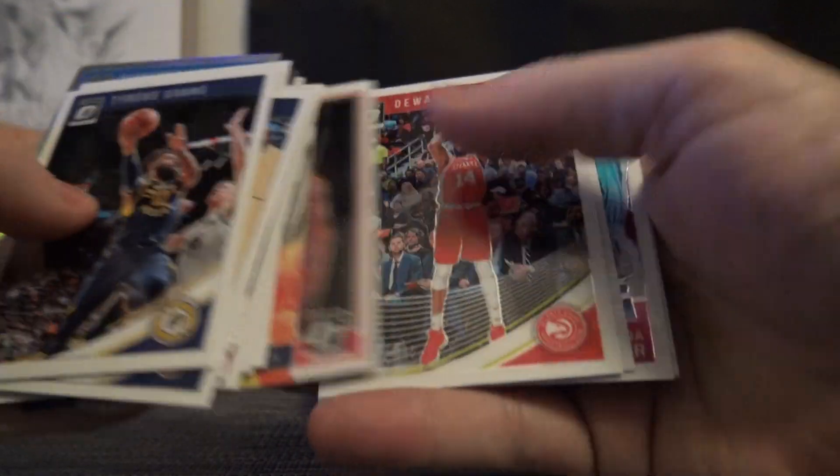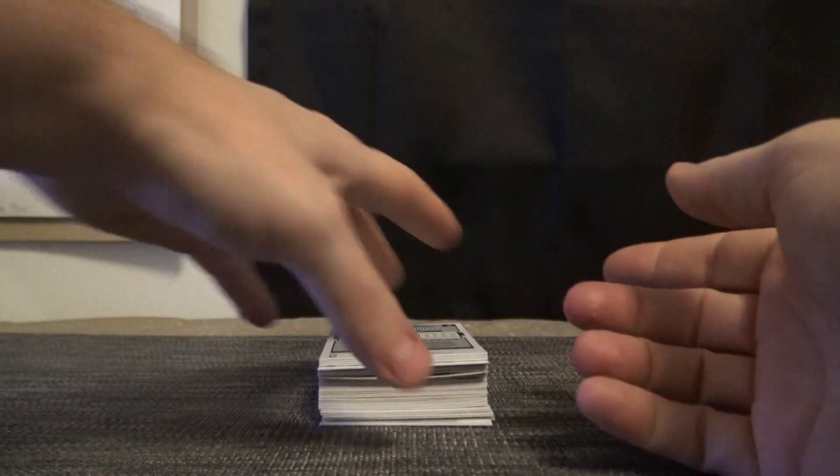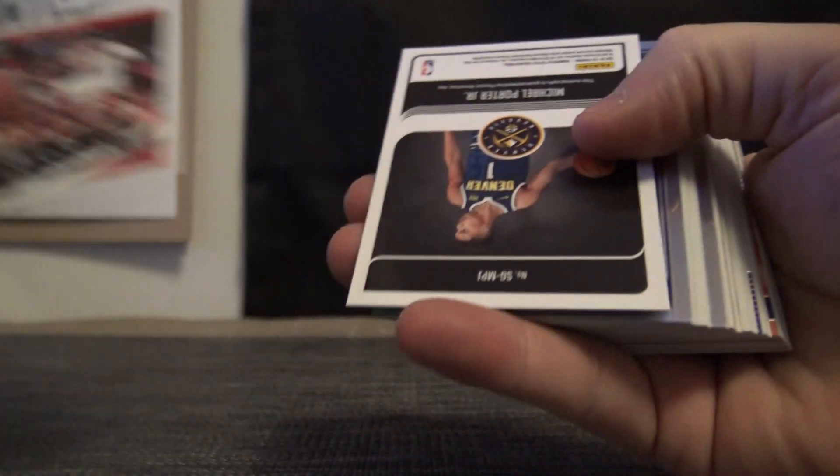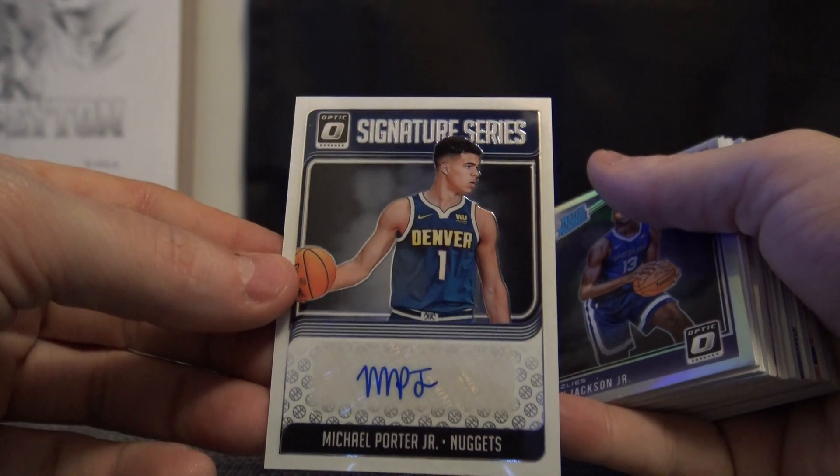Russell Westbrook, Vincent Edwards, Kimball Walker — and this: Michael Porter Jr.